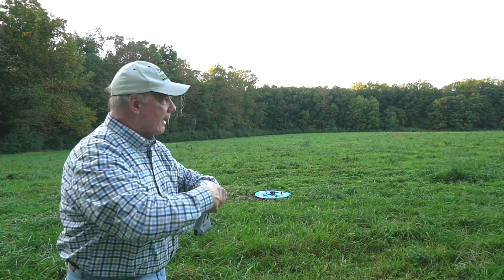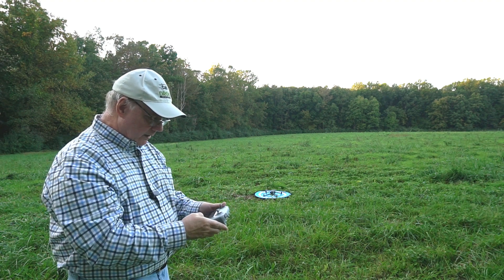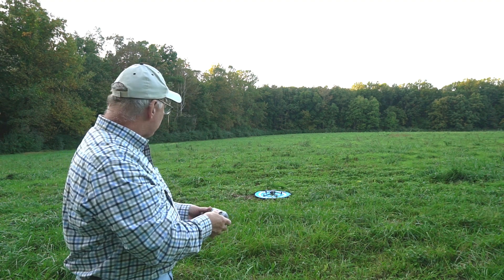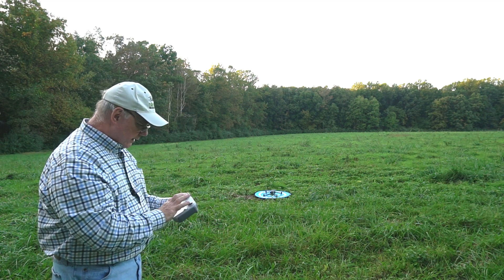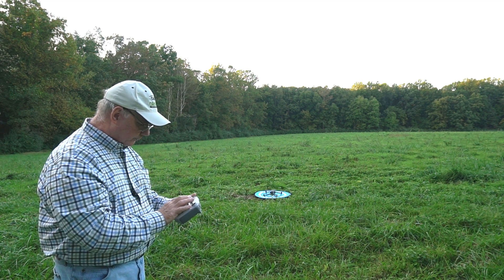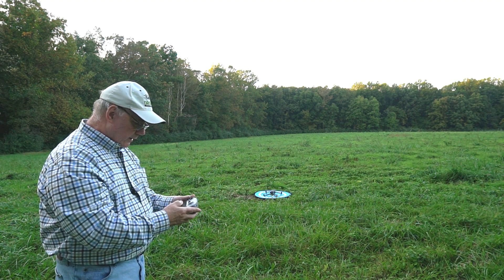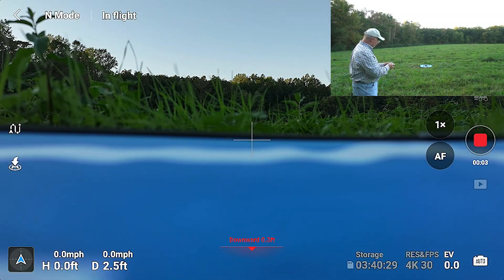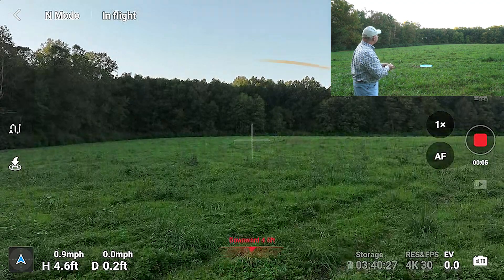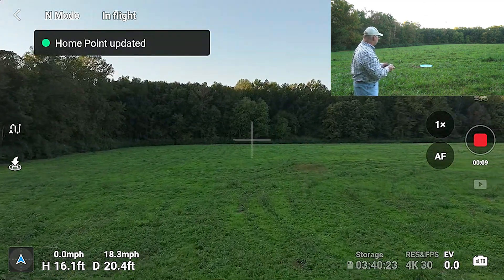Let me put my glasses on first because it's getting a little dark here. Now let me spin up the props. Check complete — we're good. Let me start a screen recording so we can see exactly what the screen looks like. Now I'm going to put the drone up. Props are spinning, we're up in the air. Take it up a little higher, I'll take it downfield. Just updated my home point.